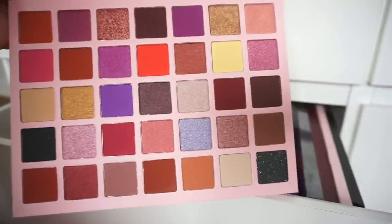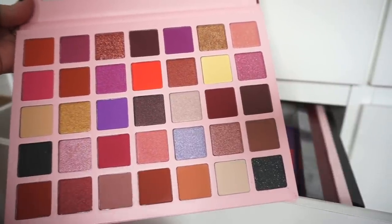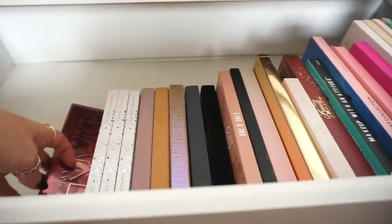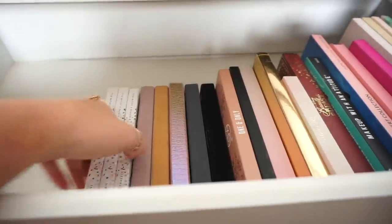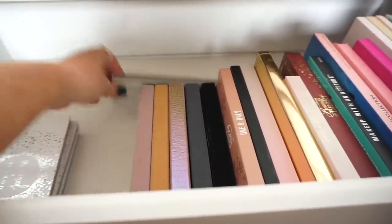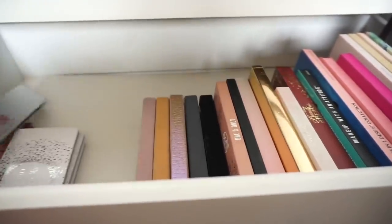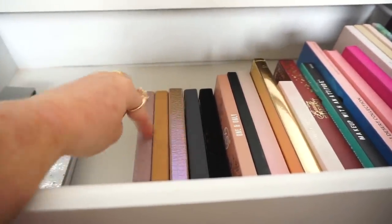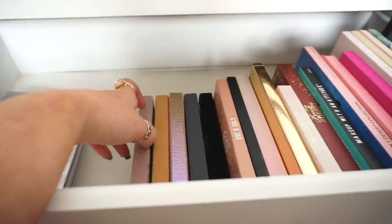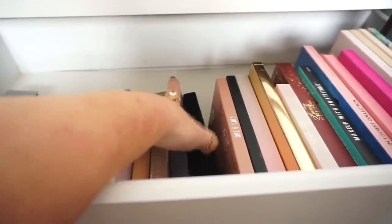I have the iHeart Revolution chocolate palette which is really pretty. Again I bought it and never used it — I think I might actually sell it on Depop because I haven't even swatched any shades, but it's still a beautiful palette. This is the Urban Decay Naked Cherry. These are the Morphe Jaclyn Hill vaults. Oh, this is the Alexis Stone transformation palette. These are all my Anastasia Beverly Hills palettes: Modern Renaissance, Soft Glam, Jacky Arena, Subculture and the Prism palette.